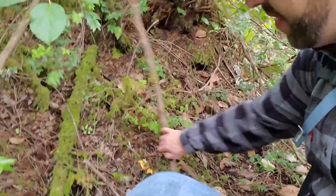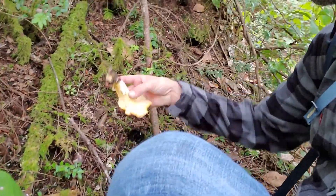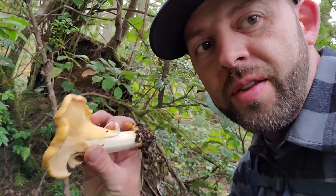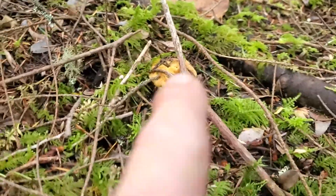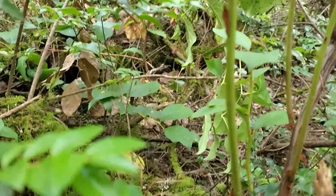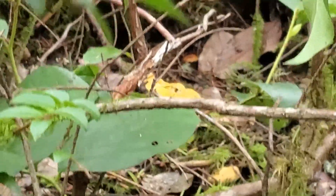Right here on our walk, about seven minutes in, what do I have here under this branch? A beautiful golden chanterelle! If you look around the area where you find the chanterelle, you can see a baby button here, another one right there, and there are quite a few mushrooms in this little patch.